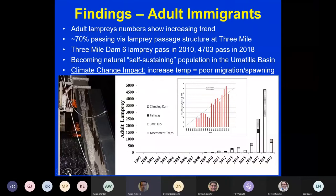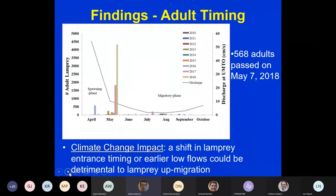Most lamprey use the lamprey passage structures we built at Three Mile Dam. In 2010 we only had six lamprey returning to the Umatilla River; in 2018 we had 4,703 — which is huge. Because of that, the Umatilla River is starting to become a more natural self-sustaining population, so we haven't had to rely as much on translocation in recent years. However, increased temperatures could lead to poor migration and poor spawning opportunities.